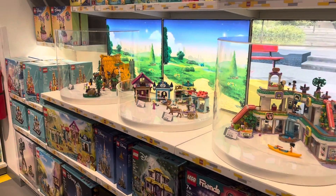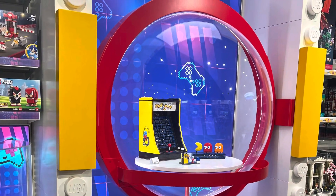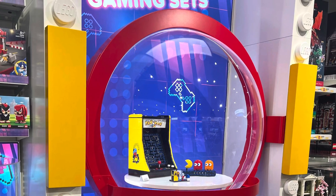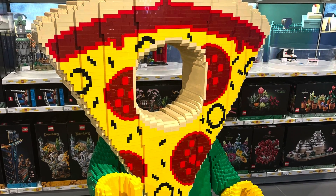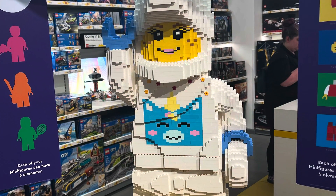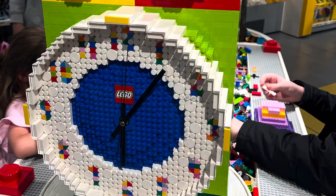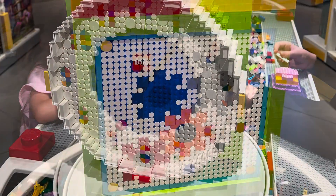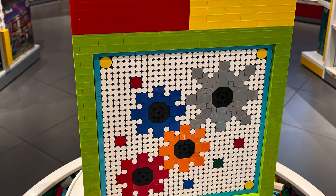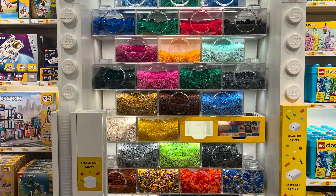We hit up the LEGO store at Cool Springs Mall. Really cool little display bubbles — they had quite a few cool displays. There was a Pac-Man build, then a pizza CMF where you could put your face in and get your picture taken, so me and the kids took turns playing around with that. My wife really liked the unicorn CMF. Then they had this pretty cool clock with a tag on the back with information about how long it took to build — quite interesting.